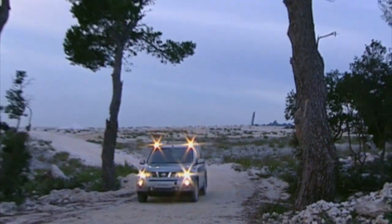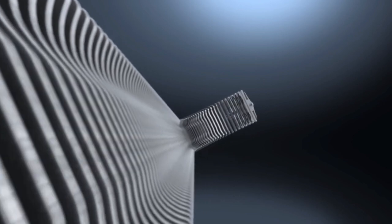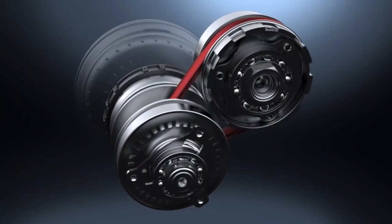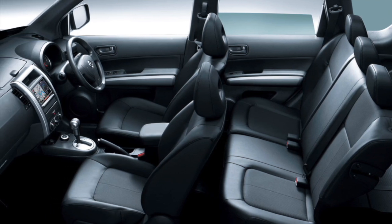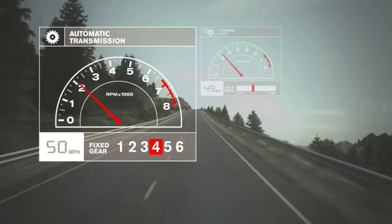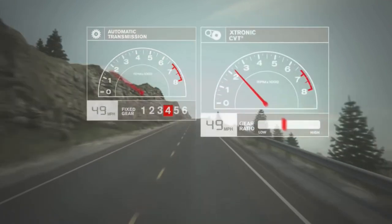For those unfamiliar with a CVT, it acts similar to any other automatic from the driver's seat. Instead of gearing having a set ratio, there is an endless number of ratios the system can adjust to as the vehicle is driven, making it smoother as you aren't shifting ratios for better performance during acceleration and deceleration. Knowing this simple difference should help you decide if the automatic is for you, as only the CVT is offered.